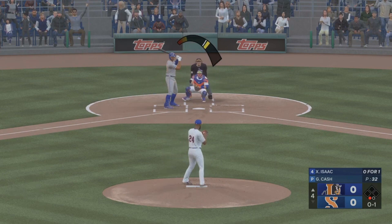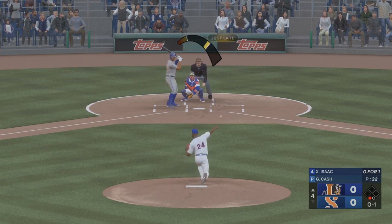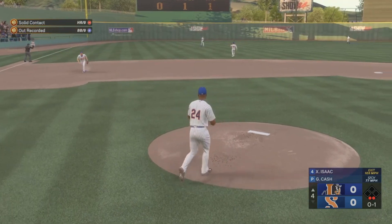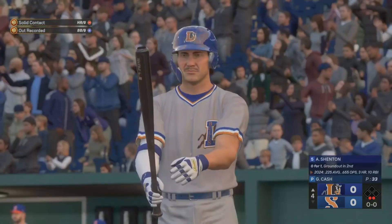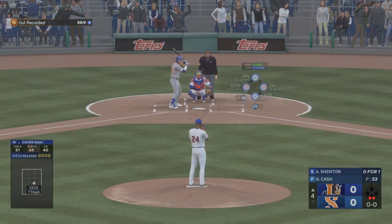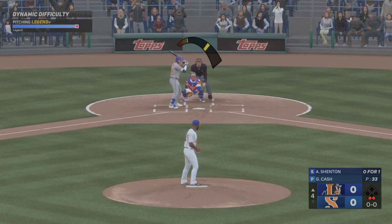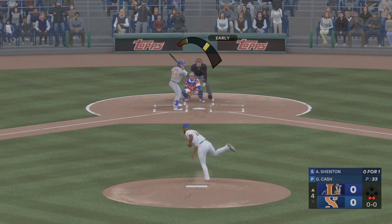Foul ball there. Line drive — makes the cap. Out number two. No justice in this game, none at all. He was all over that pitch, but might have been better off with a little blooper. Frustrating outcome, but a great swing.